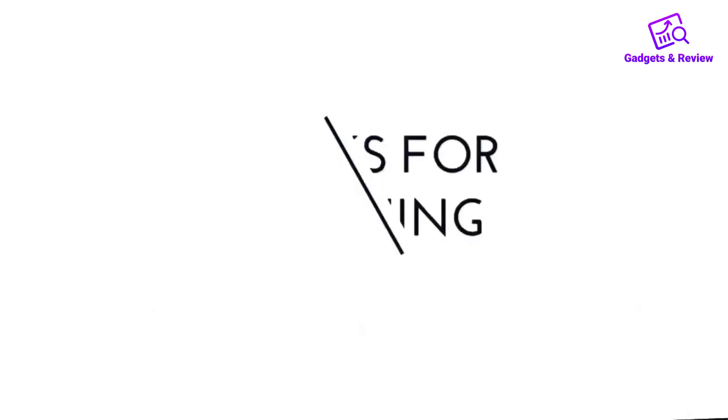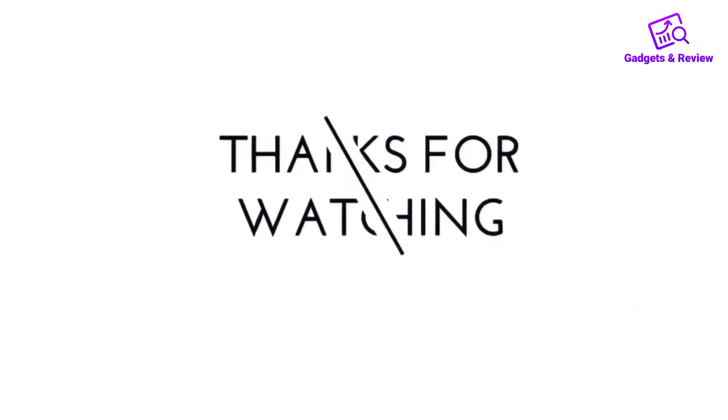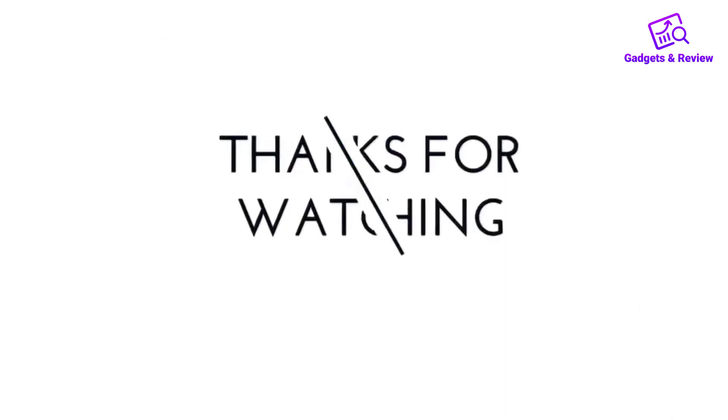Thanks for watching this video. If you like this video, please like, share, and comment. Don't forget to press the notification bell icon to get new update videos. Also check the description box to check the product links.